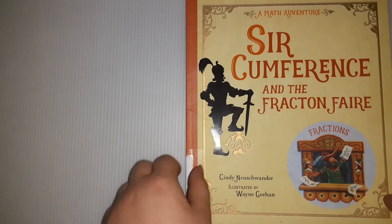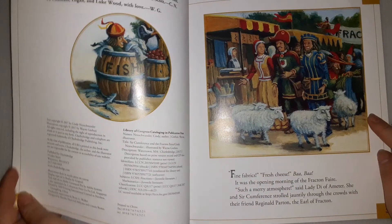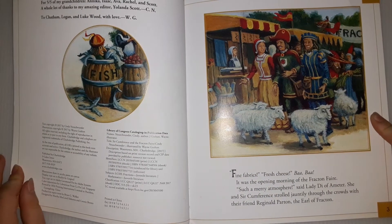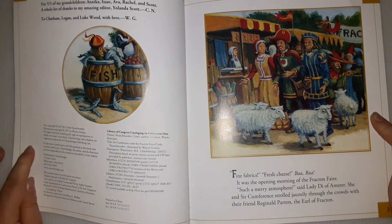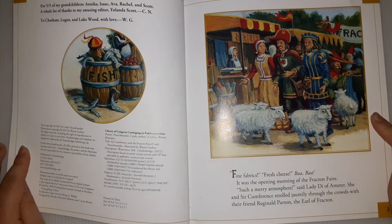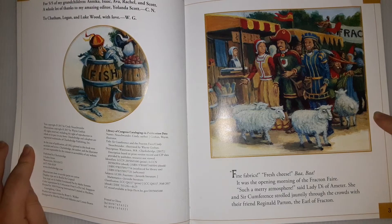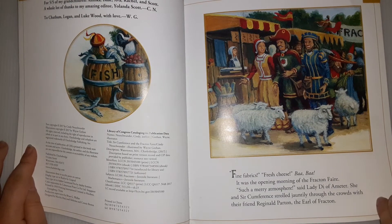Circumference and the Fraction Fair by Cindy Neuschwander, illustrated by Wayne Giehan. Fine fabrics, fresh cheese. It was the opening morning of the Fraction Fair. 'Such a merry atmosphere,' Lady Di of Amherd said. She and Circumference strolled jauntily through the crowd with their friends Reginald Parton, the Earl of Fraction.